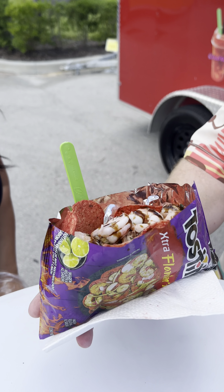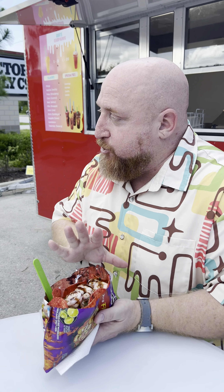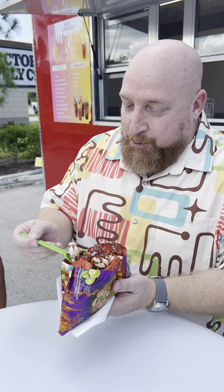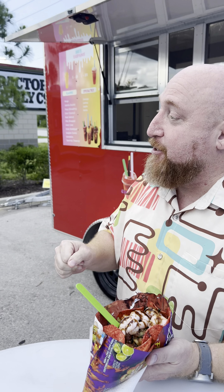Look at those nice shrimp! Gabriel told me these special chips are actually flown in from California. This is what you would consider more of a Mexican street food. I've been here a long time and I've never seen anything like this on the Treasure Coast. We're at the Tractor Supply in north Vero Beach, very close to Sebastian. How much does this normally cost? Ten dollars — you can't beat that.